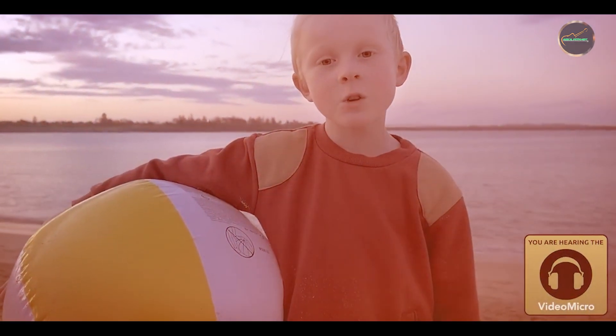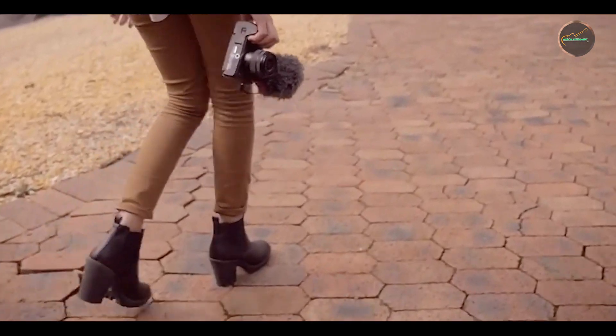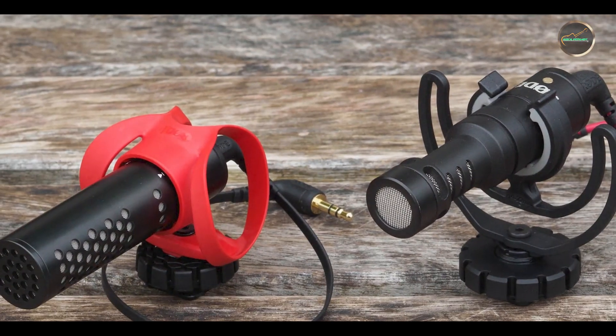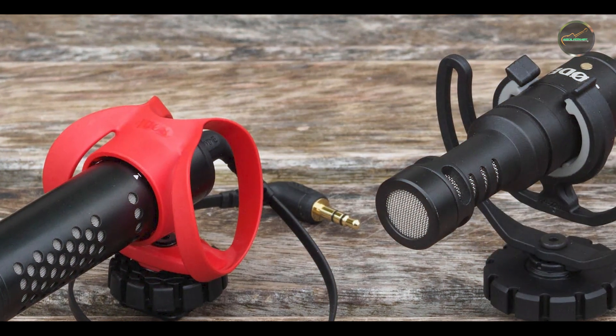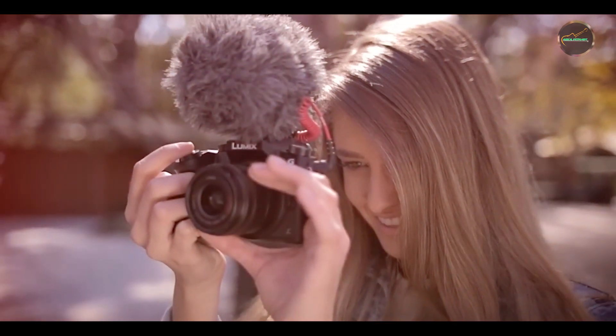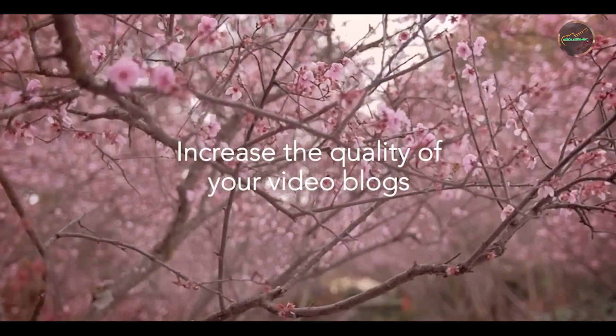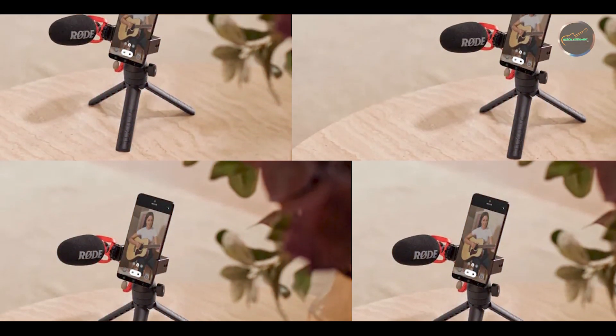This microphone is ideal for capturing high-quality audio on the go, making it perfect for vloggers and filmmakers who need a compact and reliable solution. The cardioid polar pattern ensures clear and focused sound capture, while the Rycote Lyre shock mount minimizes handling noise. The 3.5mm TRS connector allows for easy connectivity with cameras and mobile devices, making it versatile and user-friendly.